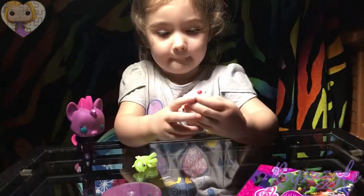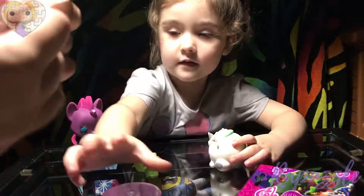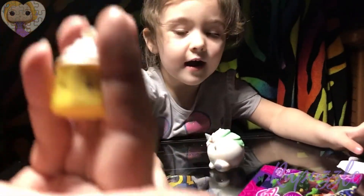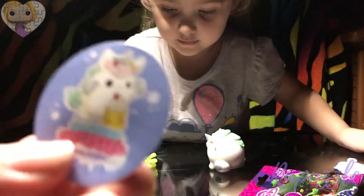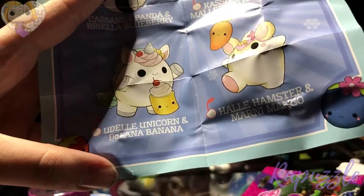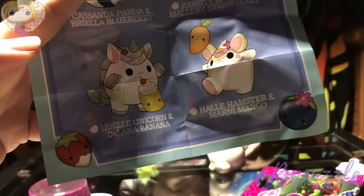You're so squishy. And there's a collector's guide. Let's get its bestie out first, okay? You get its bestie out. It looks like a little banana. There we go — here's a sticker. It says Adele Unicorn and the Lana Banana. Let's go with the Lana Banana!